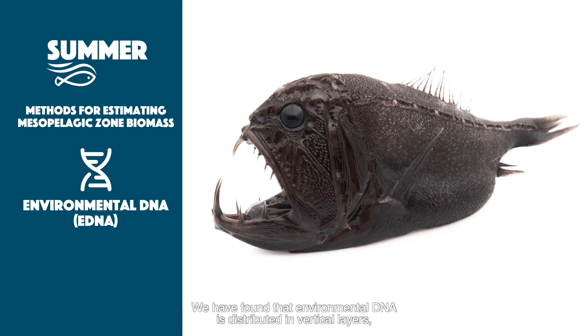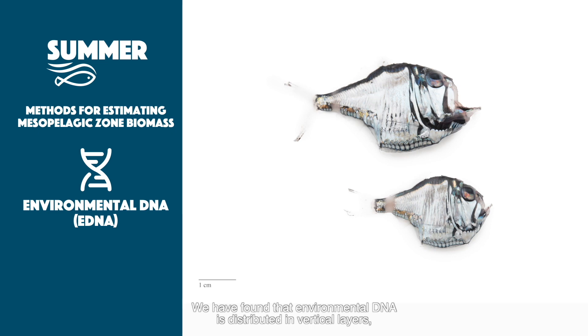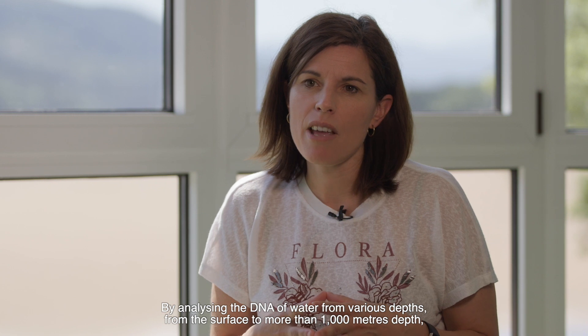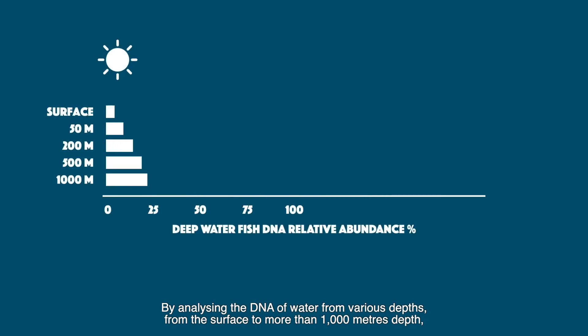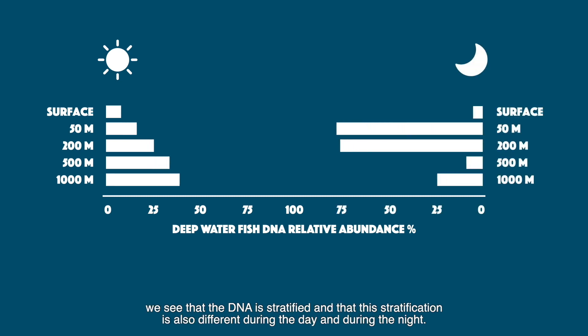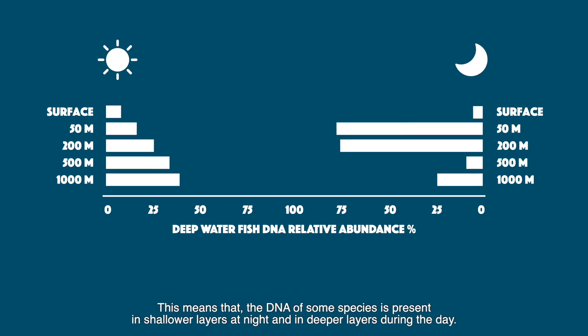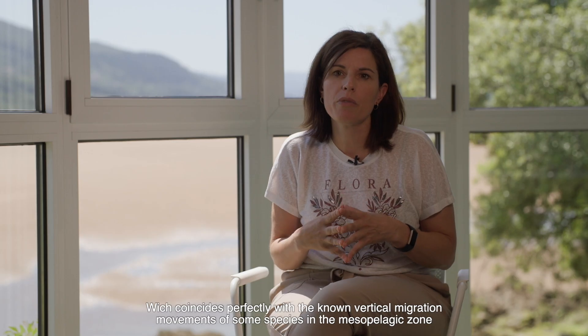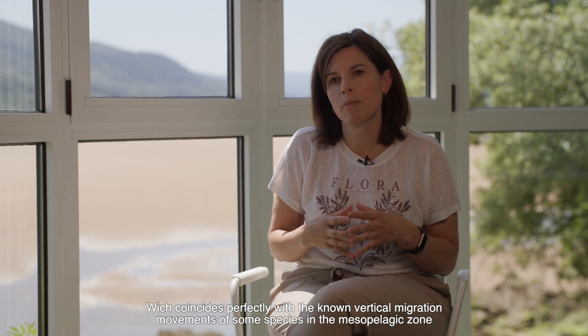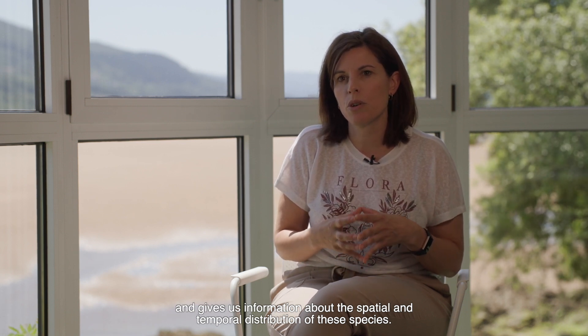We have found that environmental DNA is distributed in vertical layers, which is very important for the study of the deep ocean. By analysing the DNA of water from various depths — from the surface to more than 1000 metres depth — we see that the DNA is stratified, and that this stratification is also different during the day and during the night. This means that the DNA of some species is present in shallower layers at night and in deeper layers during the day, which coincides perfectly with the known vertical migration movements of some species in the mesopelagic zone, and gives us information about the spatial and temporal distribution of these species.